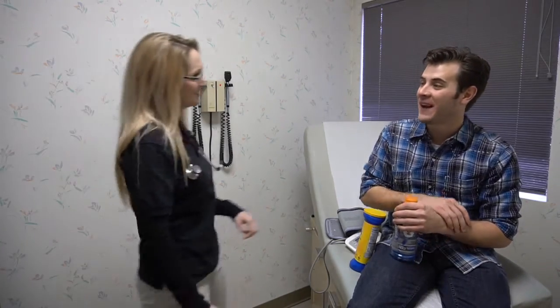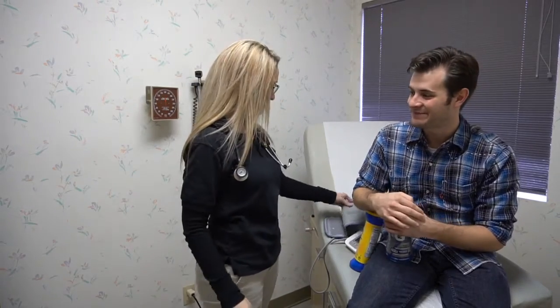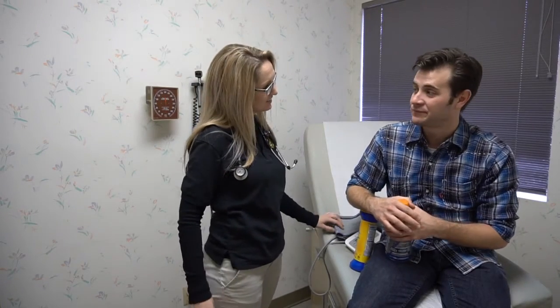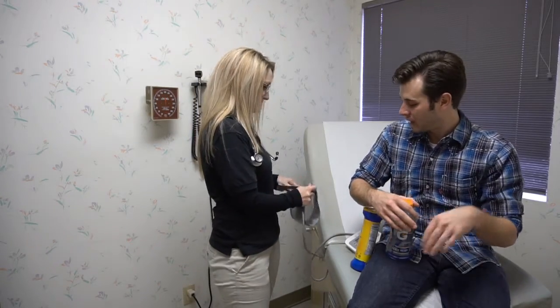Good morning, Mr. Anderson. How are you? Hi there. Good. My name is Amanda. I'm your nurse today. Hi Amanda, how are you doing today? Not bad. What brings you in? Just a routine checkup. Okay, I'm going to start with some vital signs, alright?